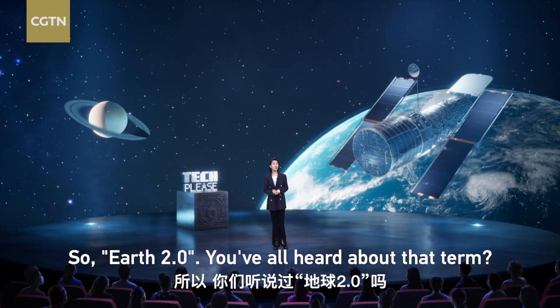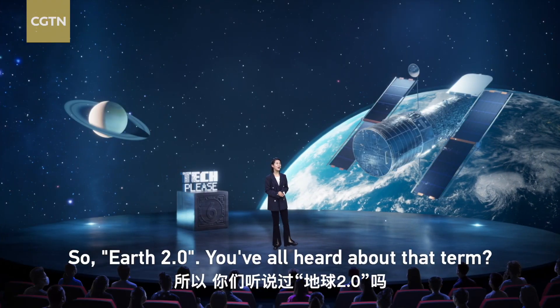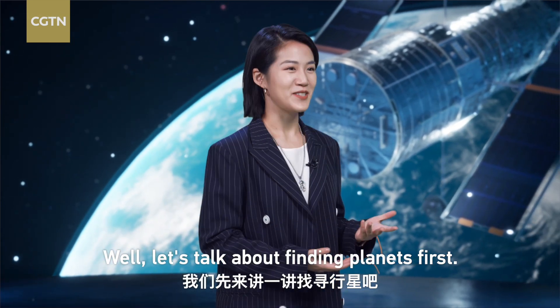So, Earth 2.0. Y'all heard about that term? Well, let's talk about finding planets first.